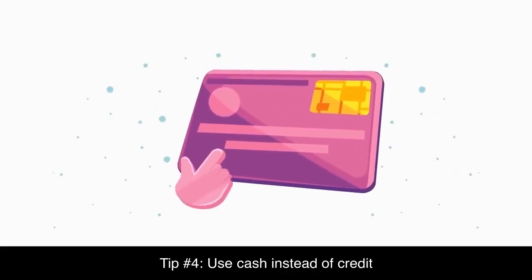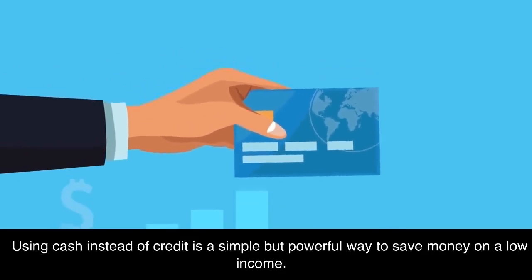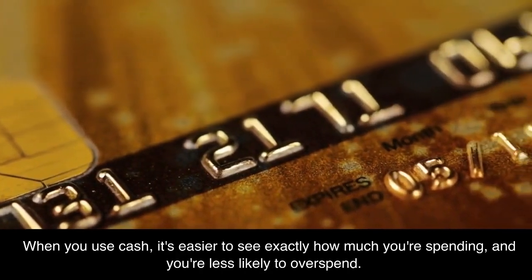Tip number four: use cash instead of credit. Using cash instead of credit is a simple but powerful way to save money on a low income. When you use cash, it's easier to see exactly how much you're spending.